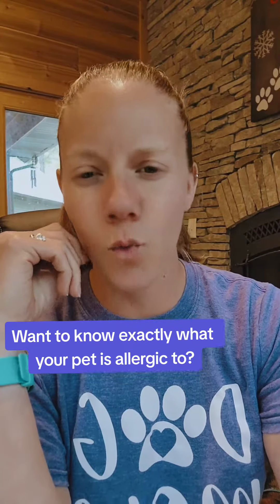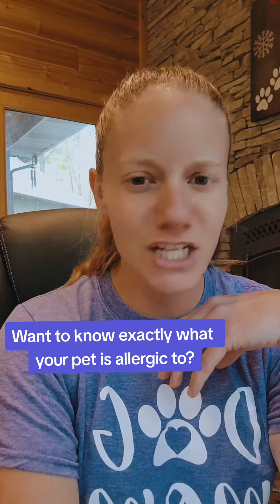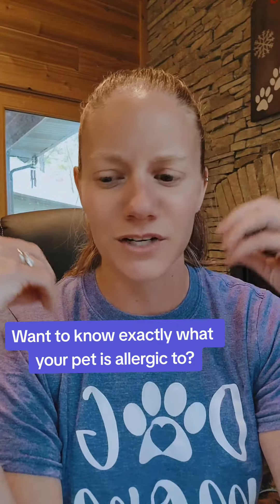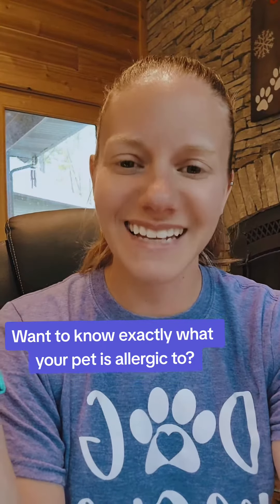Are you struggling to find out what your pet is allergic to? Maybe you have tried some elimination diets, you've pulled this protein out, you've pulled that protein out, and you're still not getting any kind of relief? Stick around, because I've got something that can help.